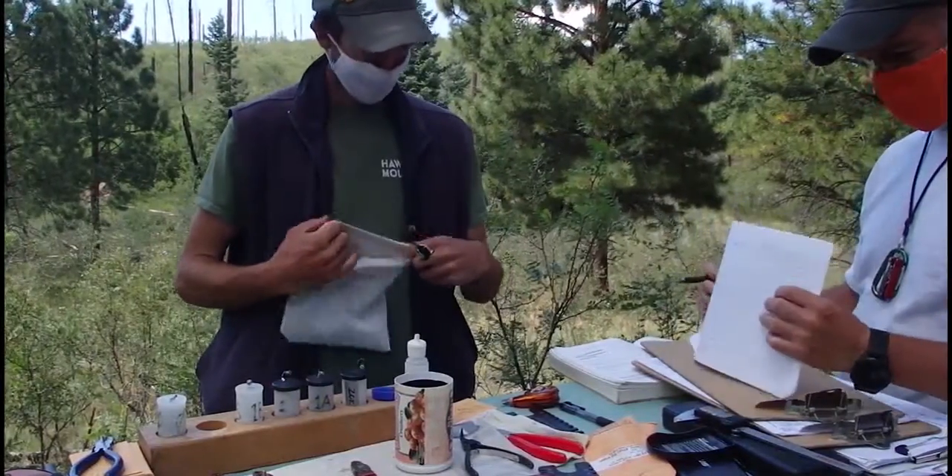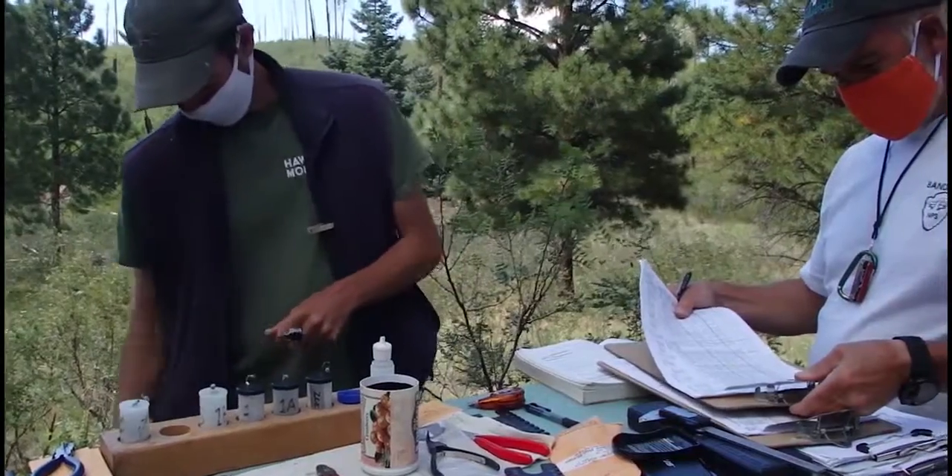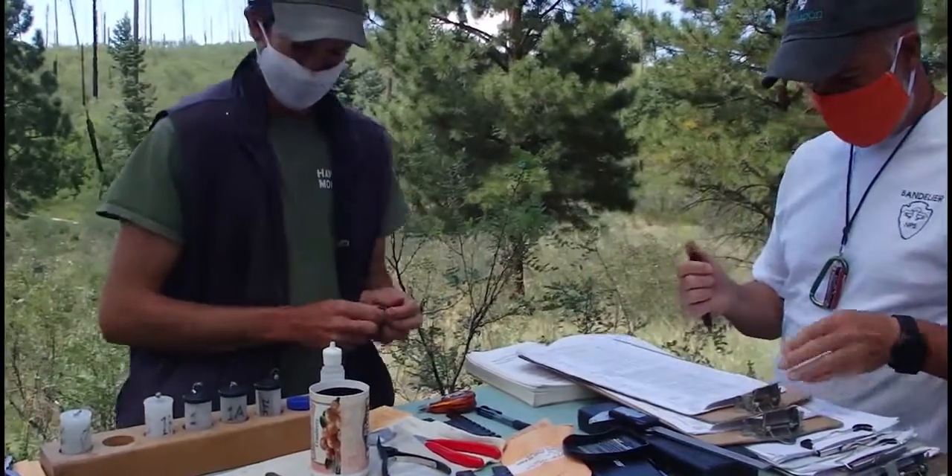Here are Bandelier banders Keegan and Bob. Let's watch and listen while Keegan processes a bird.